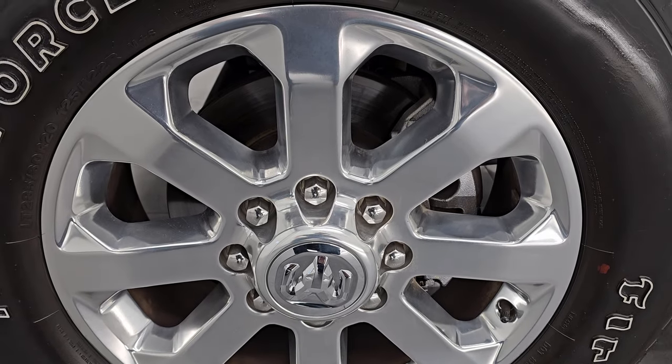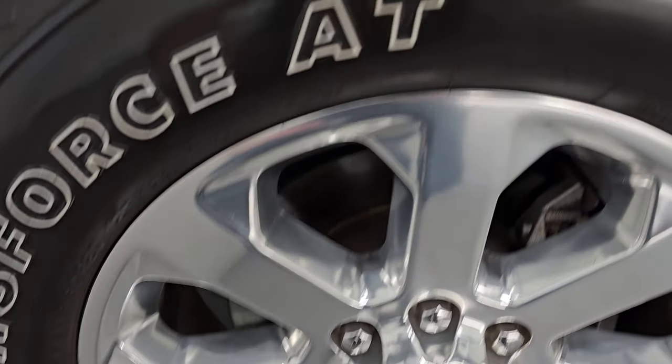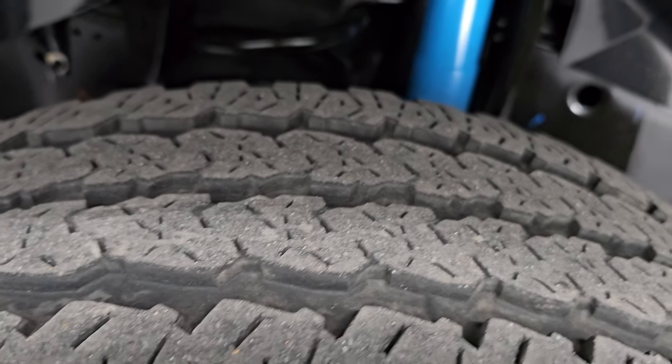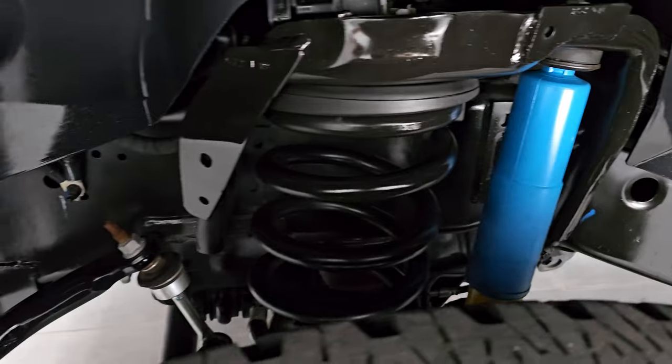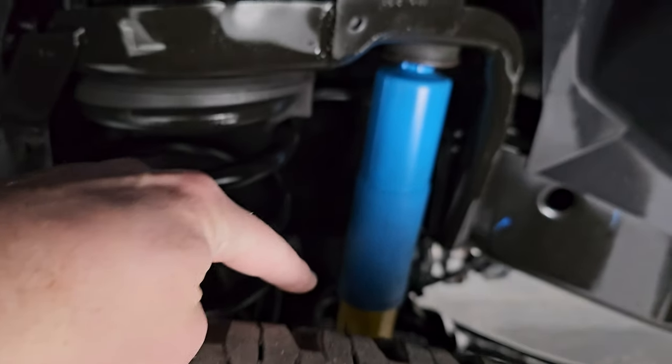This truck comes with 20-inch polished aluminum wheels and Firestone Transforce AT tires — LT 285/60R20s with right around half the tread left. The frame and underbody are exceptionally clean. It does have Bilstein shocks, which are part of the 4x4 off-road package — the blue and yellow shocks.